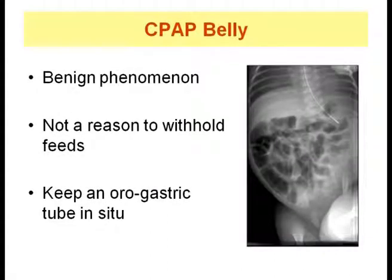Some babies on CPAP develop abdominal distension, commonly called CPAP belly, due to accumulation of air in the stomach. This should not be a reason for withholding feeds. To prevent this, an orogastric tube should be left in situ with its proximal end open to atmosphere to prevent gaseous distension. This condition is essentially benign.